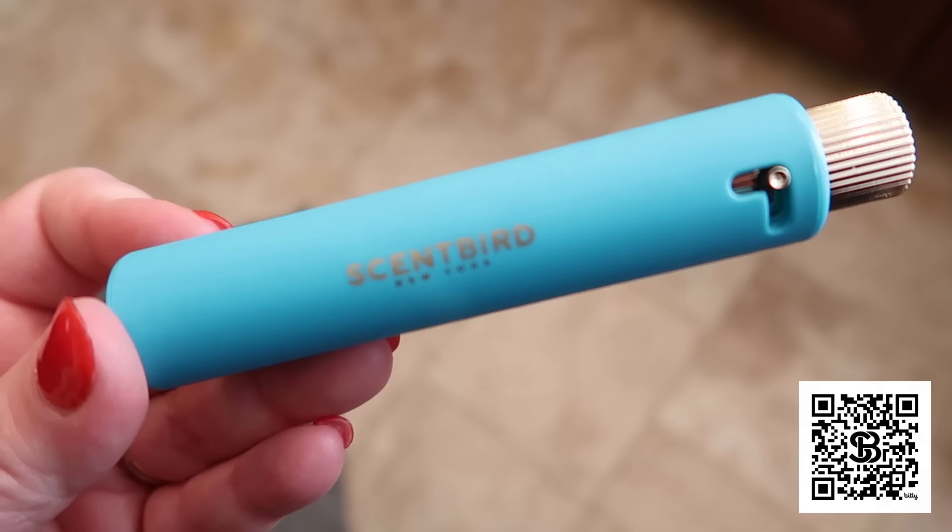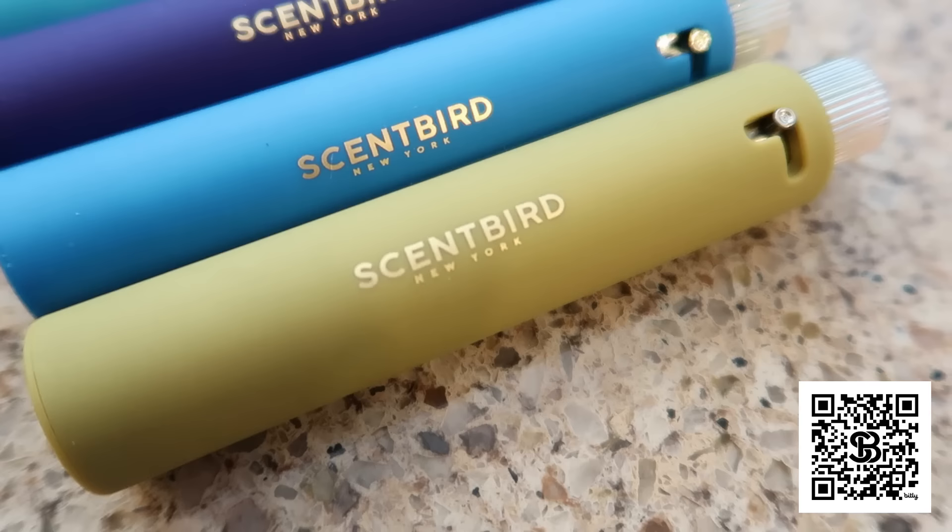Thank you guys so much for watching today's TikTok hacks video. Don't forget to check out today's sponsor Scentbird — all the information is in the description box below, and remember you can get your first month for just around $8. Let me know in the comments which one of these recipes you would like to try. Thanks again for watching and I'll see you in the next video. Bye!